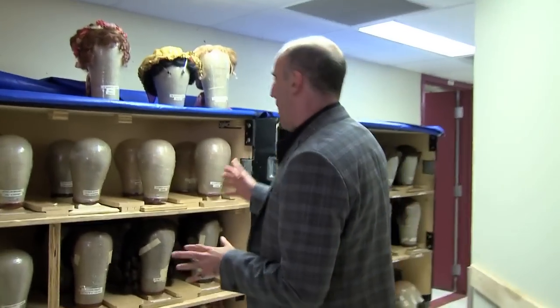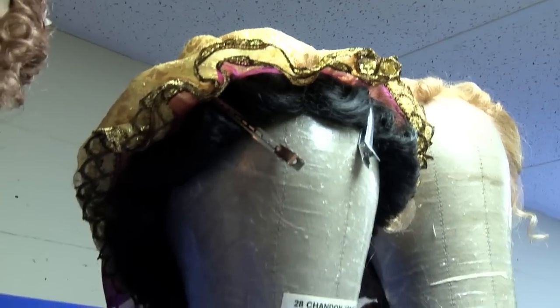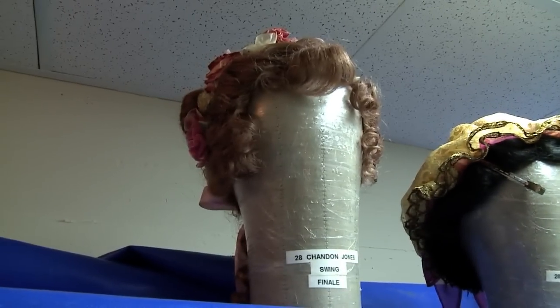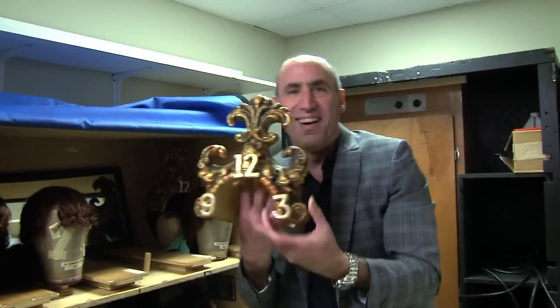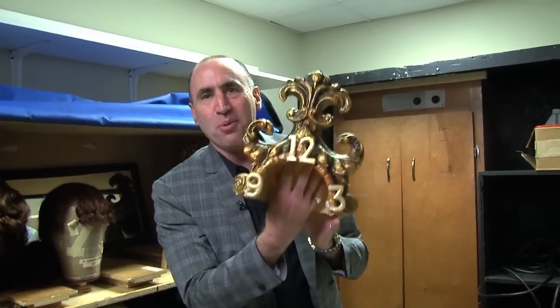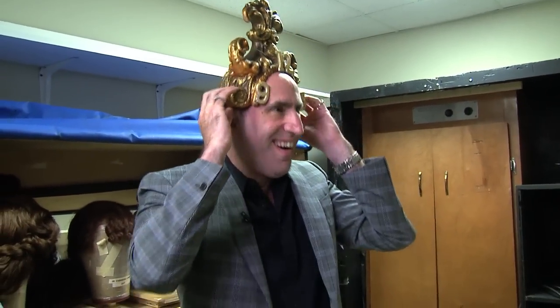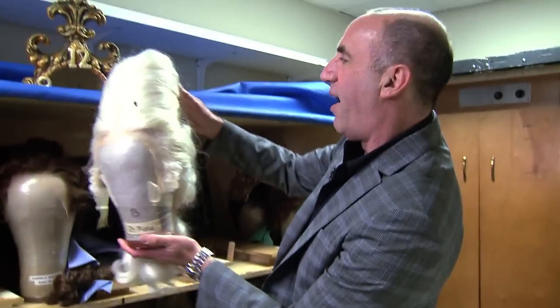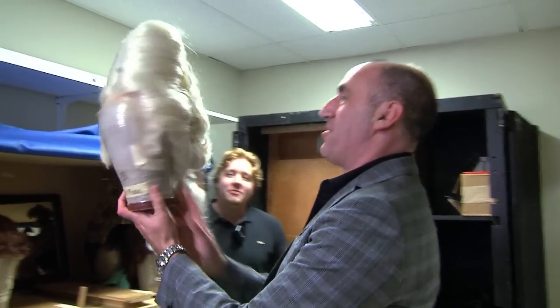This is where we store the wigs for travel. Each wig comes on its own little wig head with the actor's name and the character they're playing. Here's Cogsworth's headpiece — he's the clock. It's so lightweight, I didn't even know. I'm going to put it on. I have no idea which character this is — oh, it's Lumiere, of course.